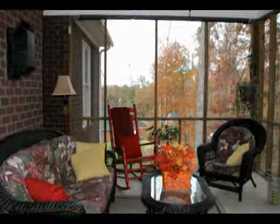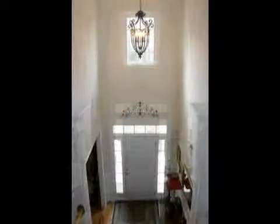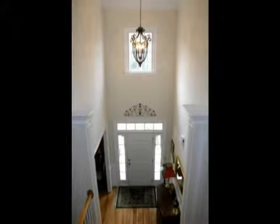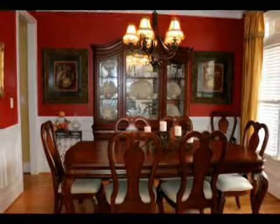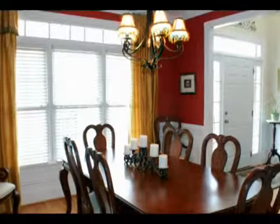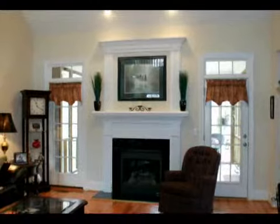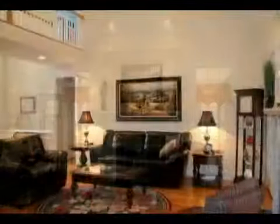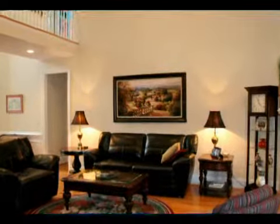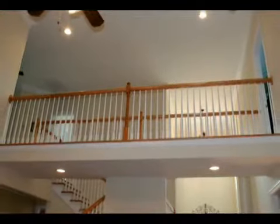The interior features hardwood floors, high ceilings, heavy trim molding, transom windows, and includes a two-story foyer, a formal dining room with wainscoting, a chandelier and a triple window, and a great room with a vaulted ceiling, a fireplace, access to the screen porch, and recessed lighting. The second level balcony overlooks the foyer and great room.